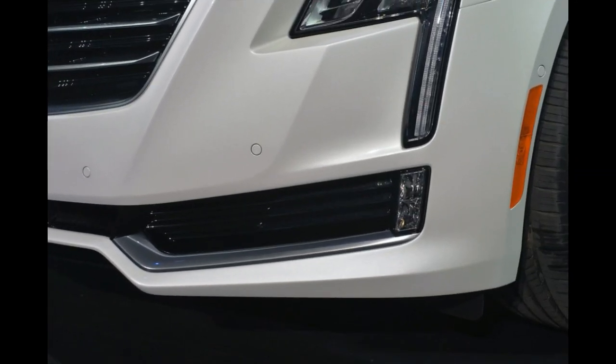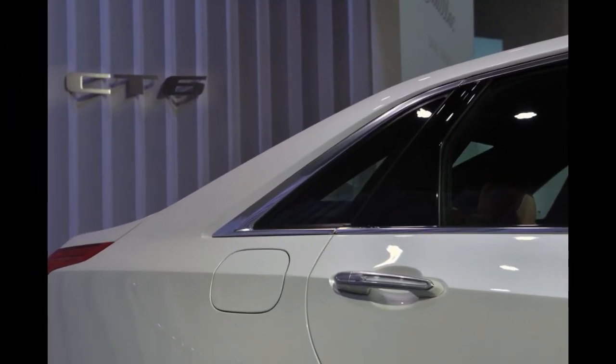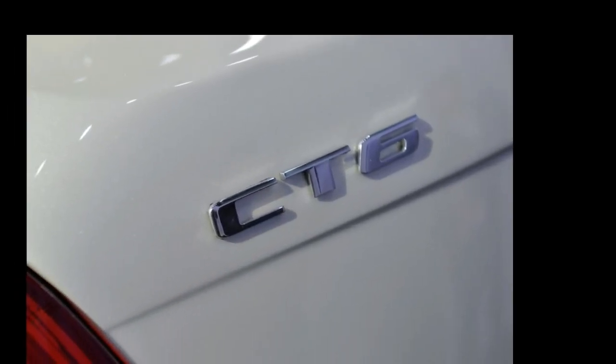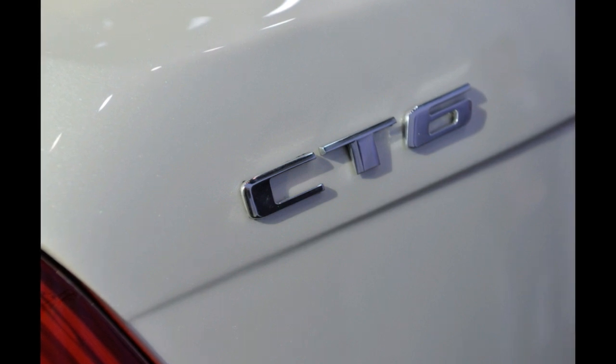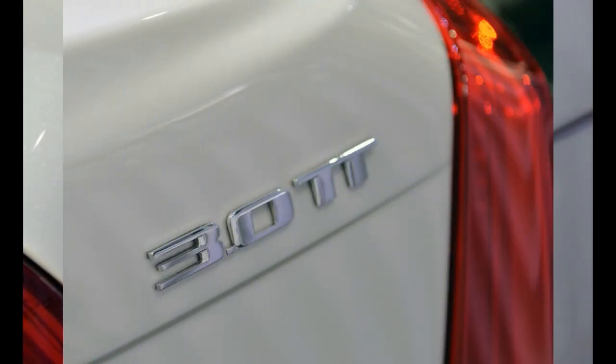Carrying those powertrains is the new aluminum-intensive Omega architecture. In addition to the lightweight metal making up the platform, the entire exterior also uses it to provide an estimated curb weight of less than 3,700 pounds. This makes the CT6 a featherweight in its class — for comparison, the lightest six-cylinder Audi A8 weighs 4,365 pounds. The sedan rides on a 122.4-inch wheelbase and is 204 inches long.